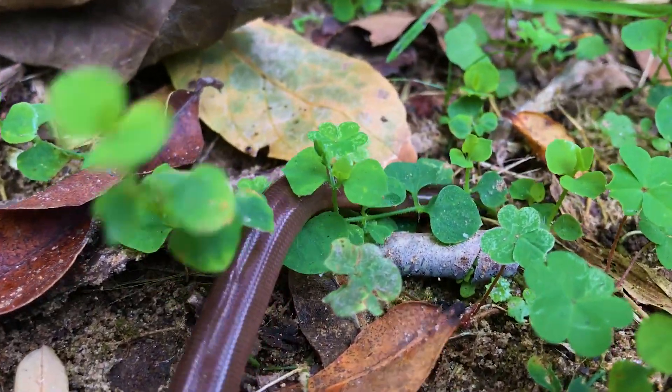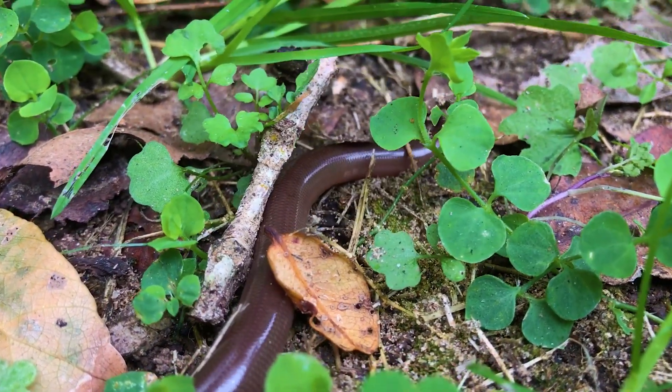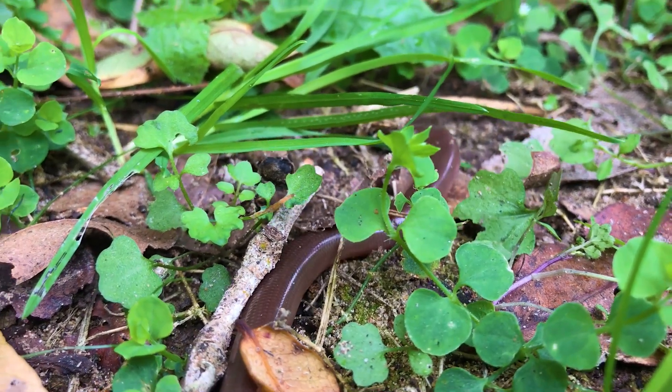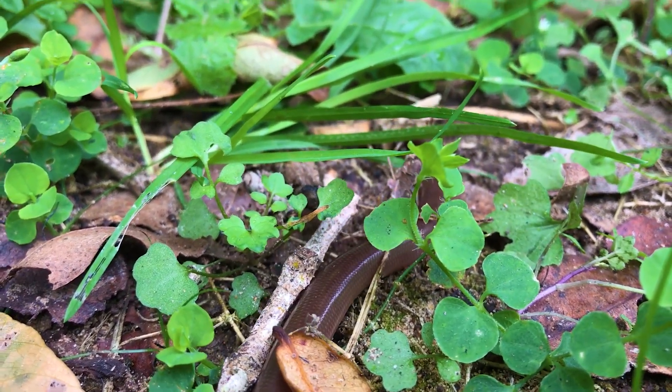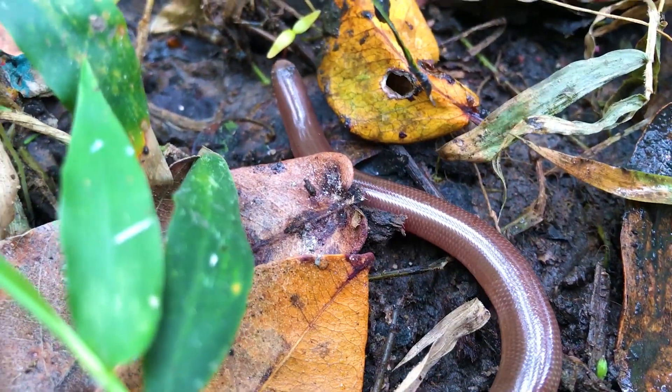This is actually an invasive species, which I didn't know at the time I caught it. It's originally from Asia but has been introduced — first to Cape Town — roughly about a hundred or so years ago.